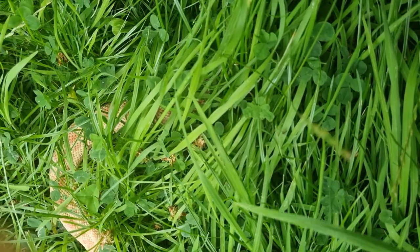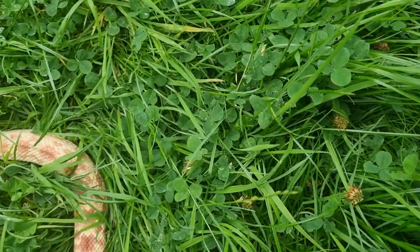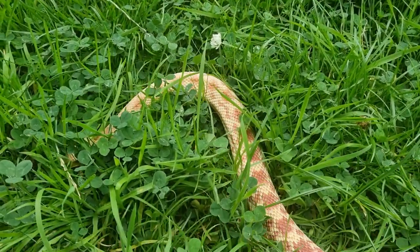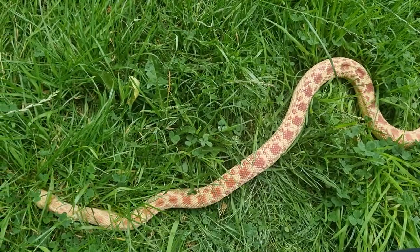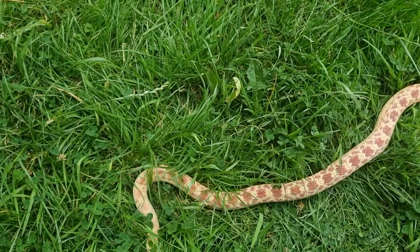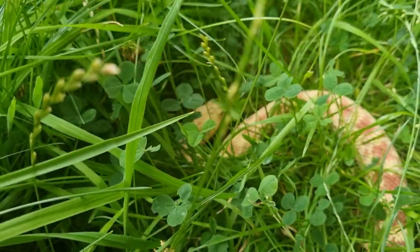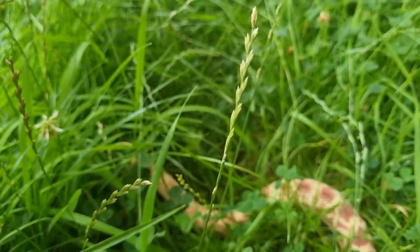In conclusion, bull snakes are highly rewarding and easy-to-care-for snakes that make excellent pets. They come in a variety of colors and patterns, with their physical characteristics contributing to their beauty and camouflage abilities. With proper care, including appropriate enclosures, temperature regulation, and a balanced diet, bull snakes can thrive in captivity. Their docile temperament and intelligence make them enjoyable to handle and observe. Breeding bull snakes requires careful preparation including brumation, and the incubation of their eggs brings the opportunity to witness the diversity of morphs and genetic combinations. Overall, bull snakes are captivating reptiles that provide endless fascination and enjoyment for reptile enthusiasts.